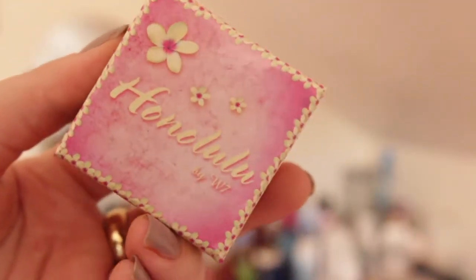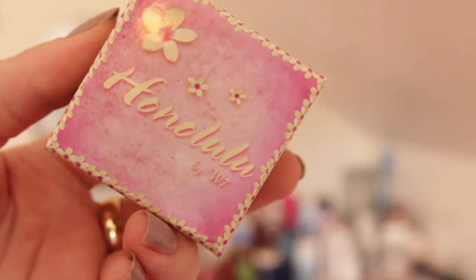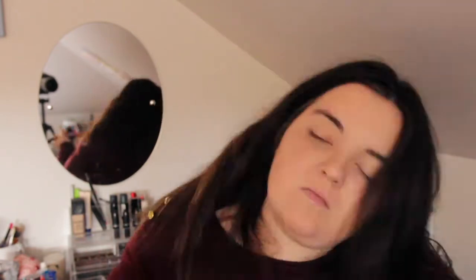I'm going to contour now using the Honolulu bronzer by W7. This is supposedly a dupe for the Benefit Hula bronzer — I've never tried that one. This is quite pigmented and it was really cheap on Amazon. I really like the brush that comes with it, and I just blend in the harsh lines with the foundation brush.